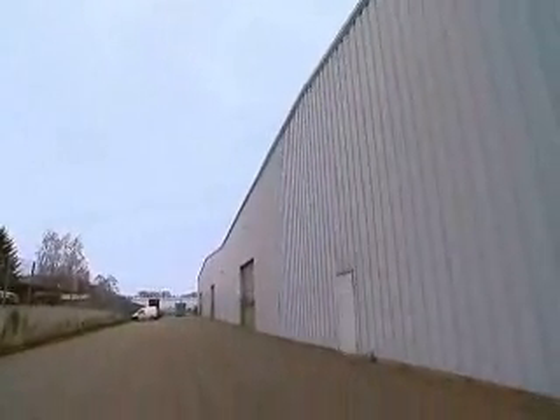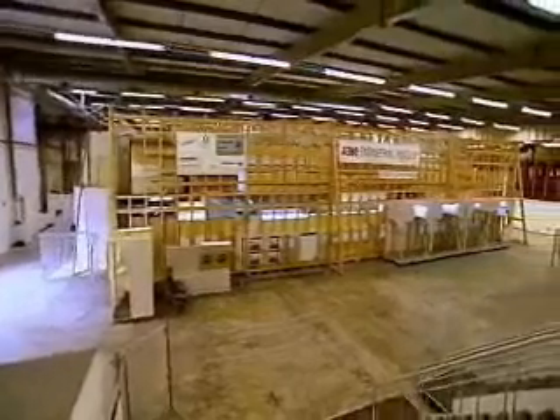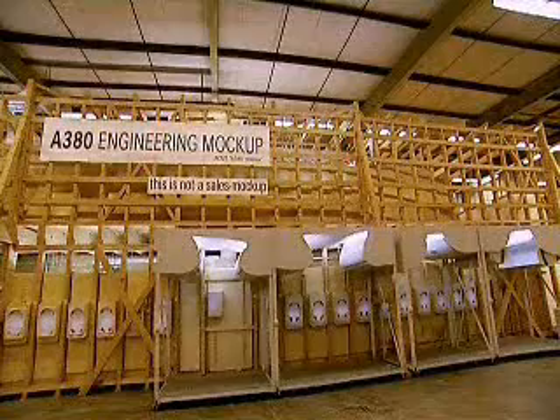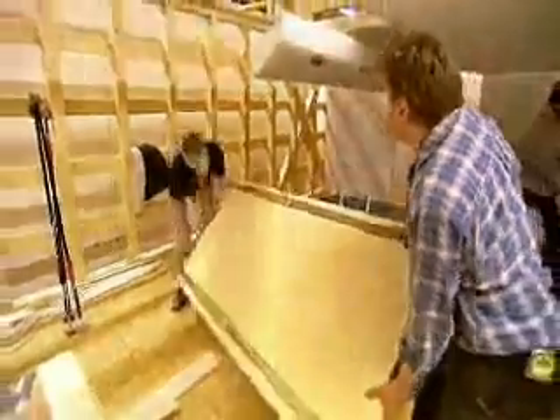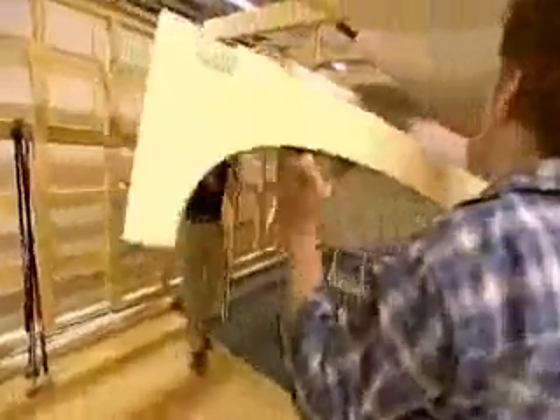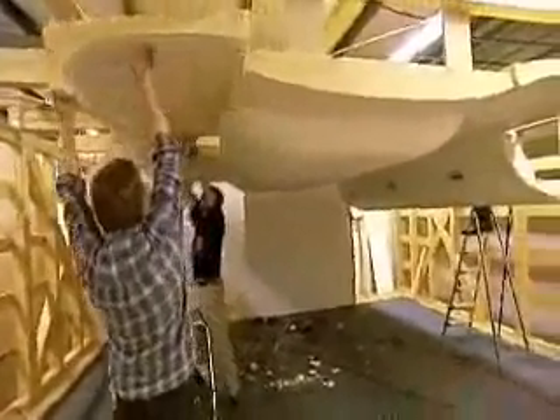Andreas and his team work from an unmarked warehouse near Hamburg in Germany. In private, this is where Airbus and the airlines can agree exactly on the interior design of the plane. Each airline wants a customized interior, so Andreas has to engineer dozens of unique features to keep them all happy.